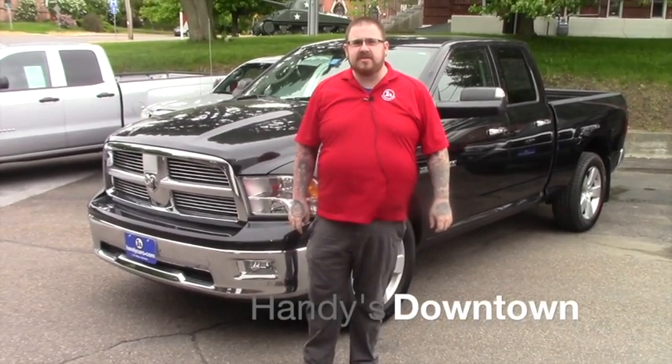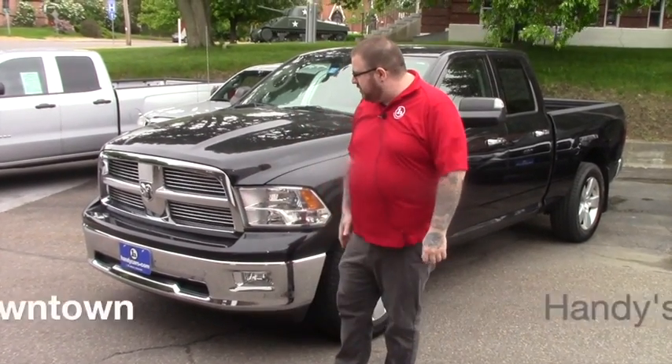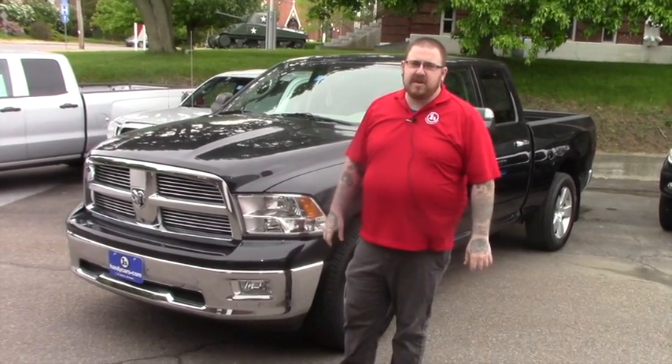Hi Kevin, Nick Lambert here at Handy's Downtown. Thank you for your inquiry on this 2010 Dodge Ram Bighorn. I just wanted to make a quick video for you so you can get a better look at the vehicle.